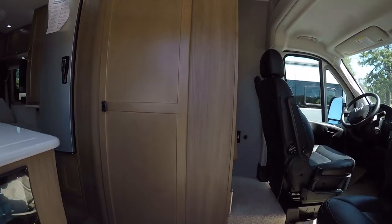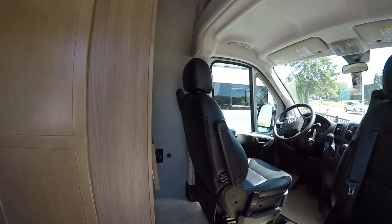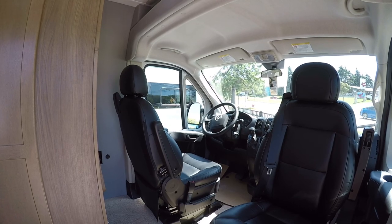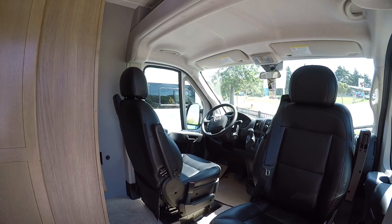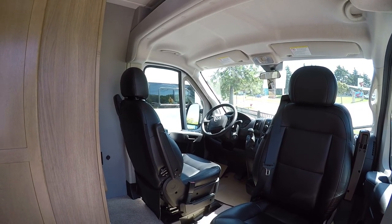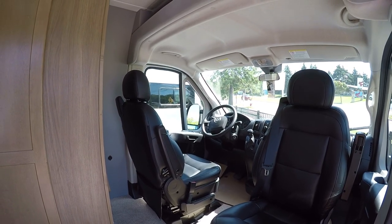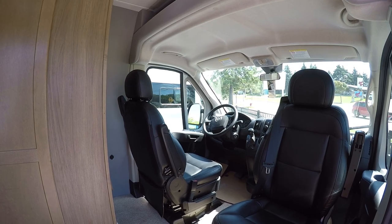Big grab handle getting inside. Up front we have our ultra leather seats, and those are going to be the same ultra leather as what you get in the back on the bed. It's a real breathable leather — very tough — and it has memory foam built in, so it's going to be nice and comfortable.